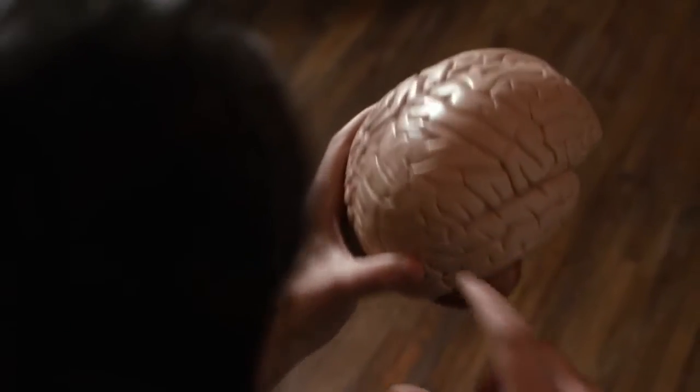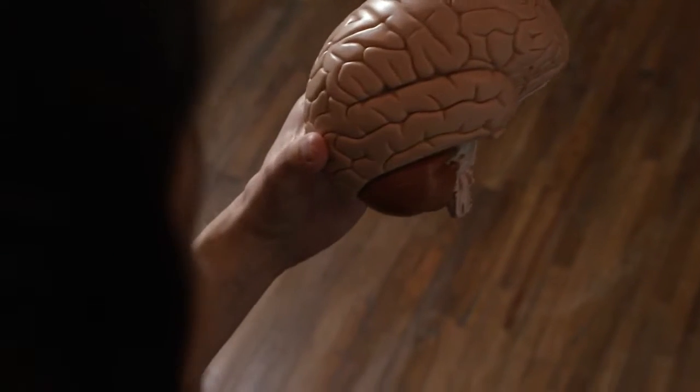Hi, I'm Dr. David Eagleman. Welcome to Neuroscience Shorts. I want to talk to you about something that my lab studies: haptics, the science of touch.